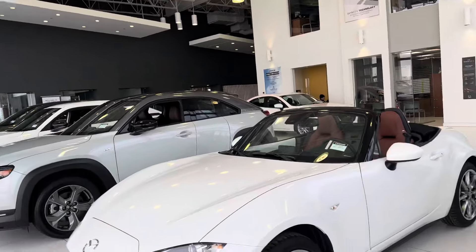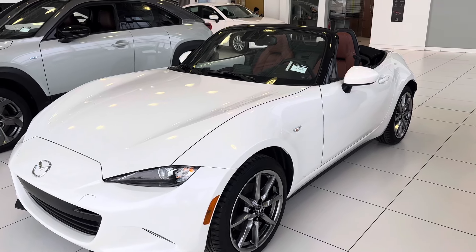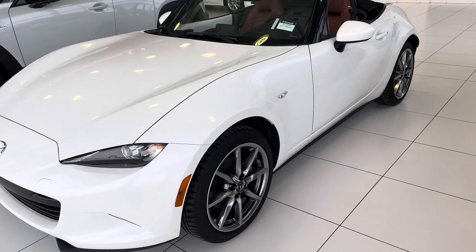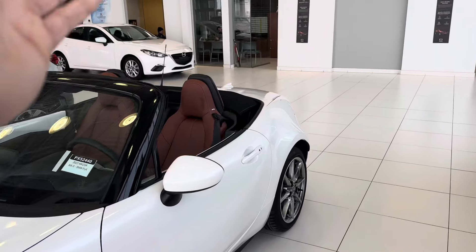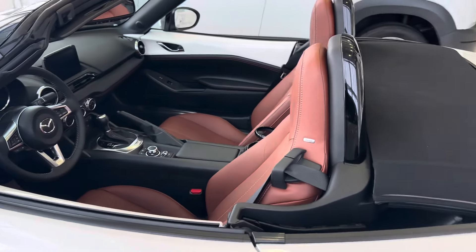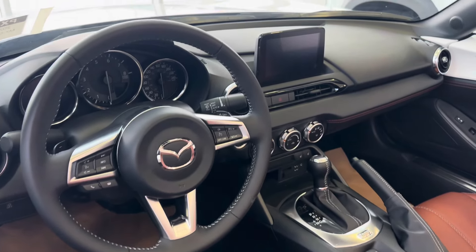I really just wanted to make you a video for an option that I have here for you right now, and it's actually really, really nice. This one is a 2023 Mazda MX5 — this is the GT model, but it's not just any regular GT model. If you take a closer look, you've got the terracotta leather interior on this one with a beautiful white stitching on it, and of course your Bose stereo system.